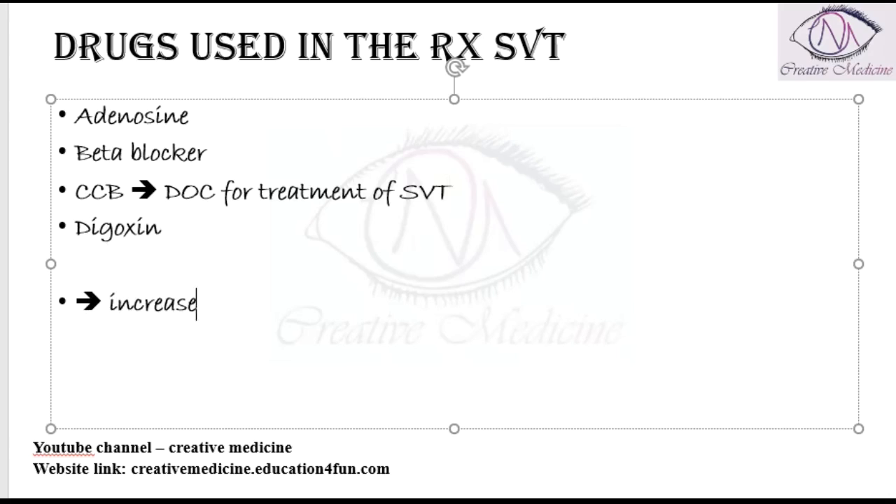All these drugs will increase the AV nodal conduction time and will also control the ventricular rate.